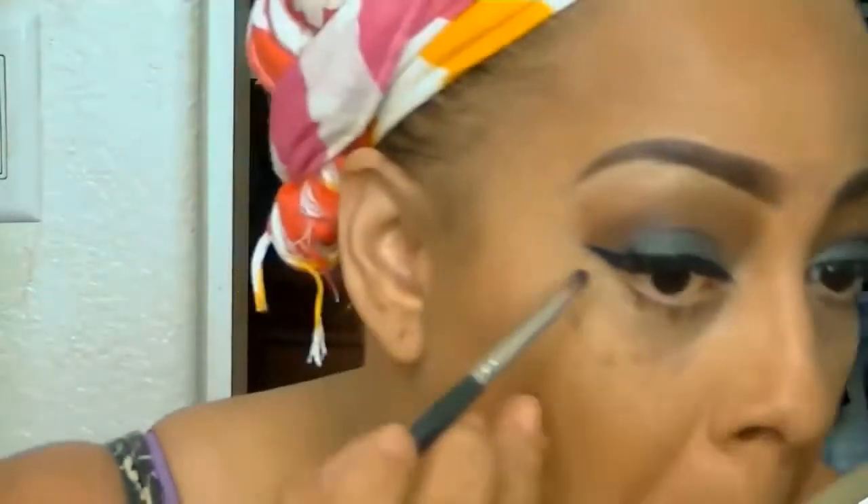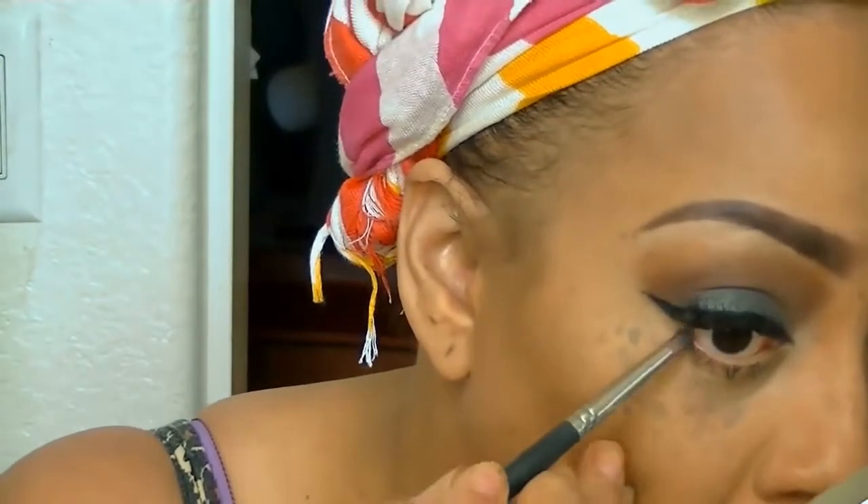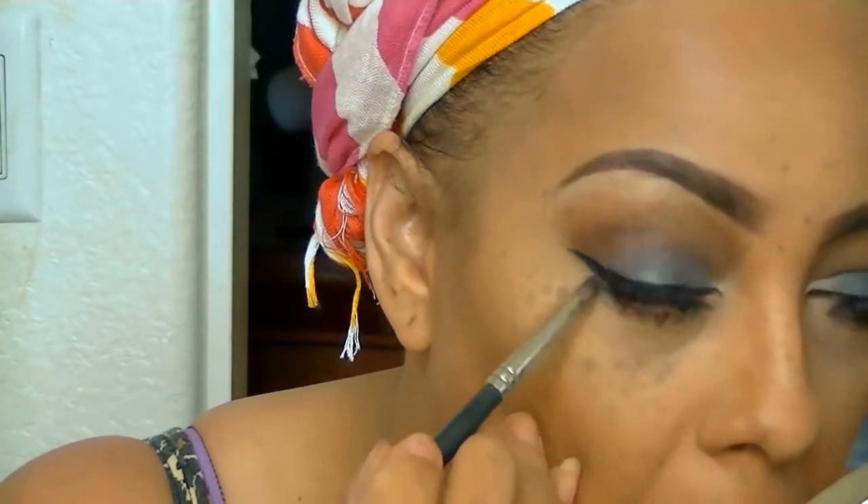Next, coat those bottom lashes and then take that same gray and black to line the bottom waterline. You don't want it too dramatic since your eyes are already dark — just line it a little bit. With the Nika K mineral pressed powder, also from iKateHouse for $4.99, I'm going to set my face. I love this stuff — it really lasts all day and I would highly suggest it.